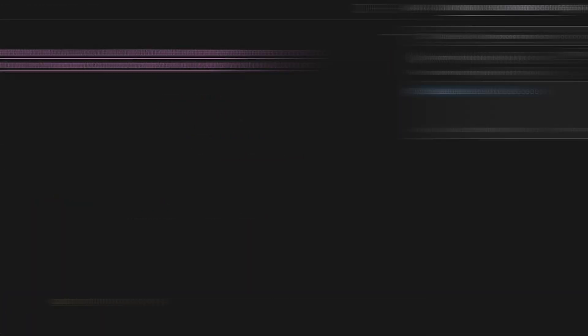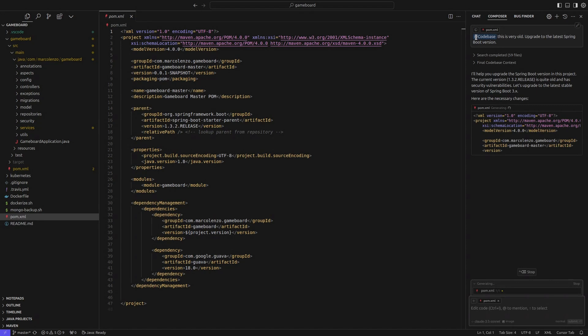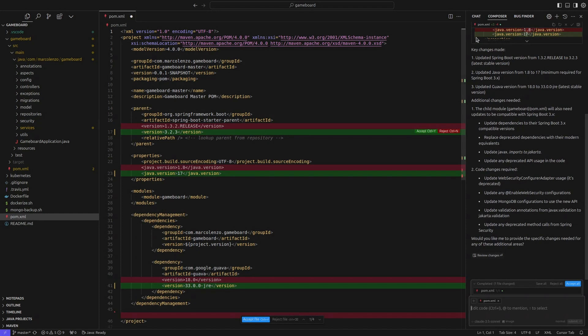There's also another interesting feature called Composer. In a nutshell, this is an AI agent — so on top of answering prompts, it can take actions like running commands and refactoring code. Very cool!